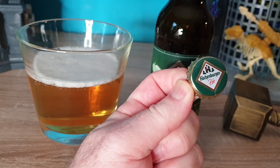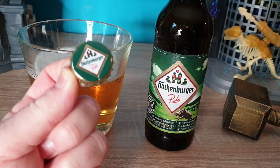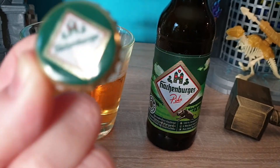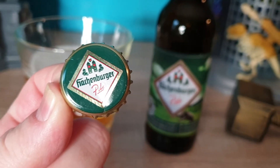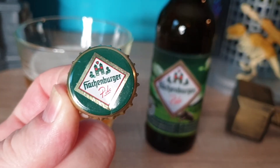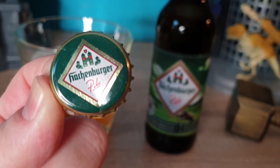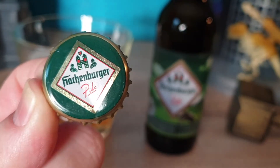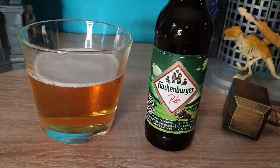I can't think of what it is, but these are the heraldic symbols — the things you would see on shields and other things. This is the city of Hackenberg's actual shield. Basically, they're nothing more than old-time logos. And you can see it says Pils on there.